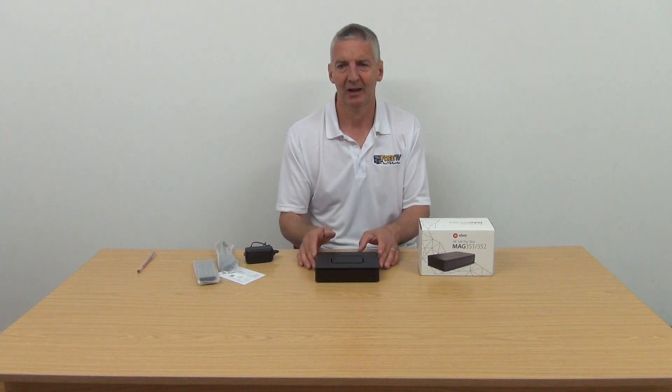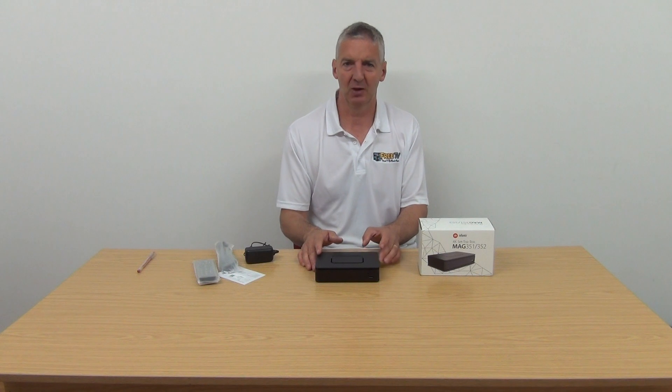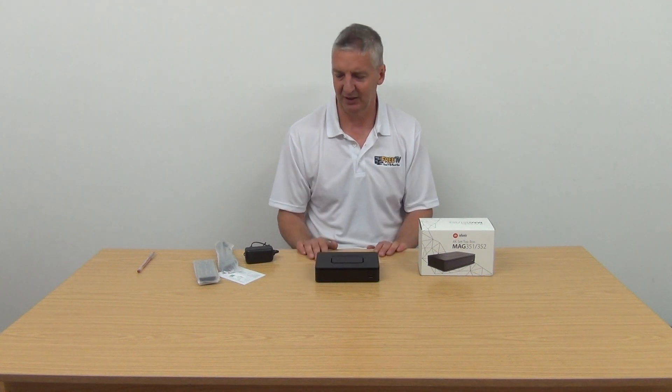As you'll be aware, MAG completely dominates the IPTV market. It's really the future of television — eventually you won't have a situation where people are using satellite dishes. Everything will just be streamed, and you see it increasingly with the way Sky is going with their apps and Virgin Media, where they're offering streaming boxes and delivering their television service that way.